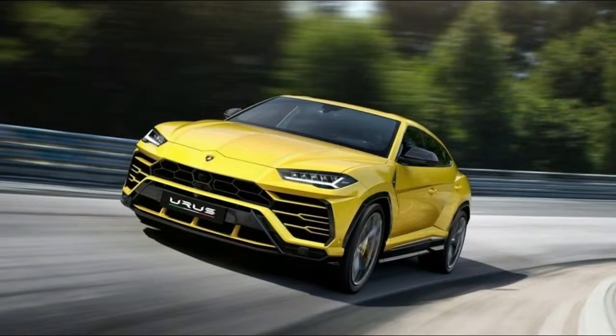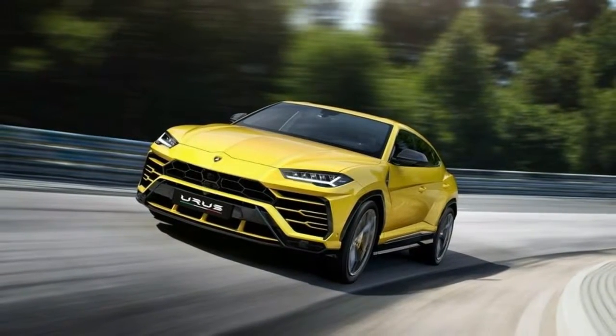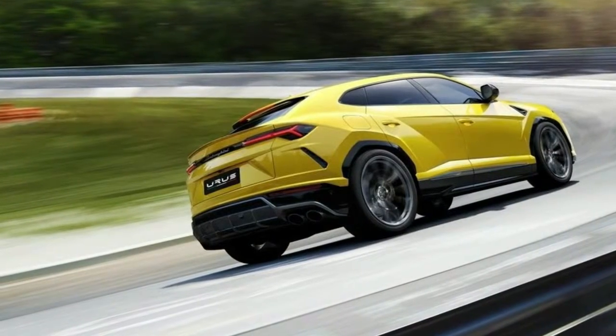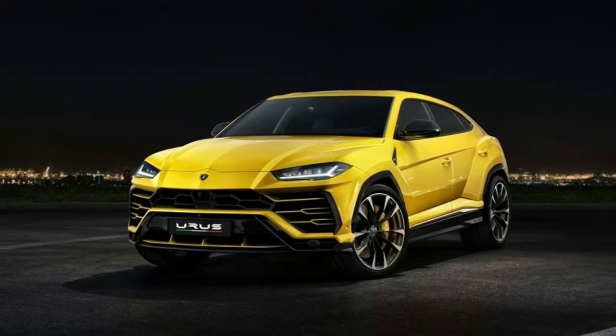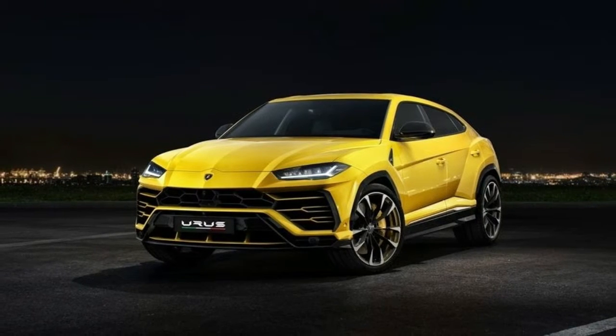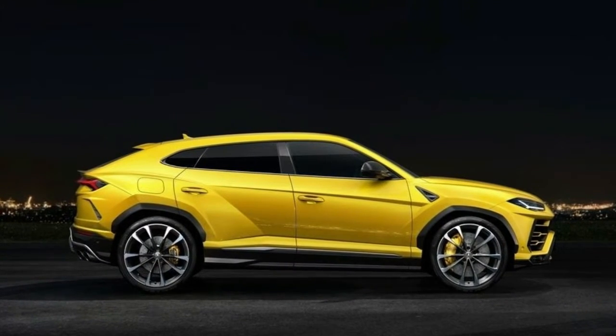It's got four seats and looks oddly normal and SUV-like on the inside, yet we're told that this is still, somehow, a Lamborghini. All in all, it stays relatively close to the original concept we saw way back in 2012. And if the mechanically related Bentley Bentayga is any indication, it should go fast and print money.